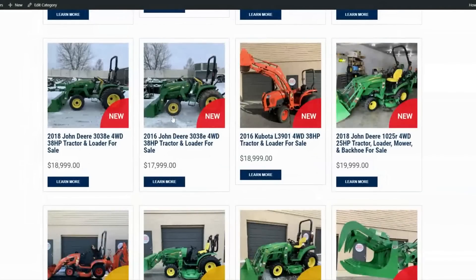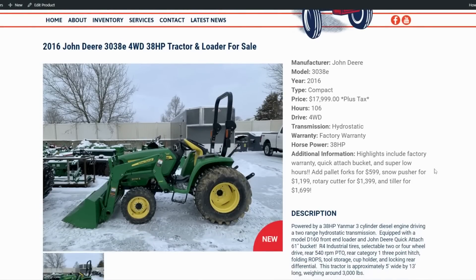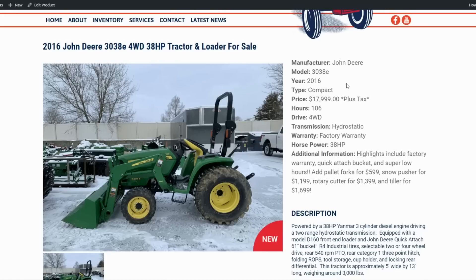Next up, another 3038 — this one is a 2016. It still has around two to two and a half years of factory warranty left since it didn't sell until late in the year. All these tractors are four-wheel drive — all except the 790 are hydrostatic — and they all have quick attach buckets and power steering. This one has only about 106 hours and looks really nice, has a little mud on it out of Tennessee. We're doing $1,500 off — getting this down to $16,500. Low hours, factory warranty — get that while it's hot.